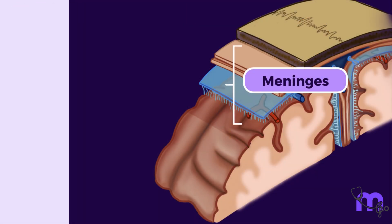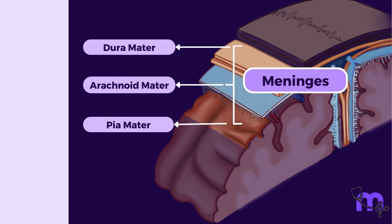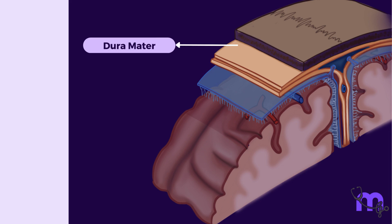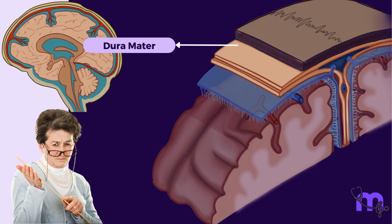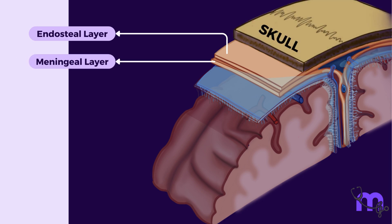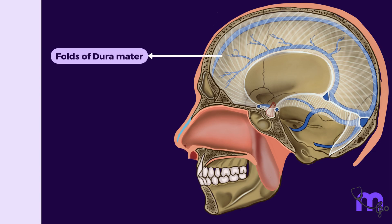The meninges are of three types: the outer dura mater, the middle arachnoid mater, and the inner pia mater. The dura is like the first child — a diligent, tough follower of the rules. In fact, the term dura mater literally means 'tough mother,' and as the name suggests, it is the tough connective tissue membrane of the brain and spinal cord. It has an outer endosteal layer lining the inner surface of the skull bones and an inner meningeal layer enclosing the brain. The dura mater likes to be organised, and therefore sends several folds that divide the cranial cavity into compartments.